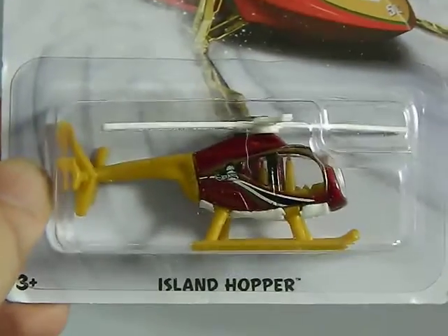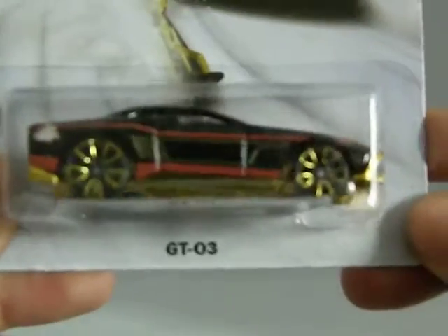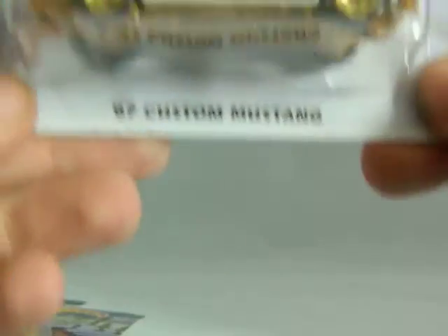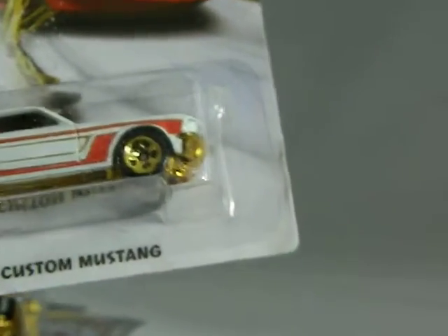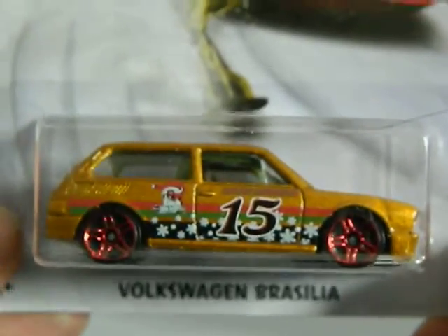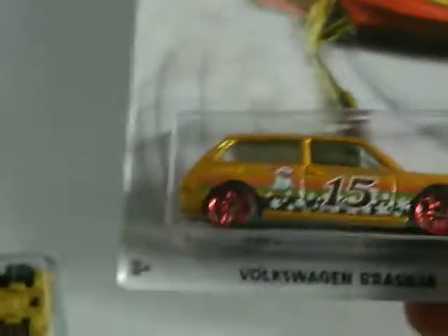Next up I'm going to show you four out of the six Christmas cars of this year. I've got the Island Hopper, the GT03, the 67 Custom Mustang, and the fourth one I got — the Volkswagen Brasilia — which is very cool. I like that Volkswagen. So hopefully I will be able to find the other two.